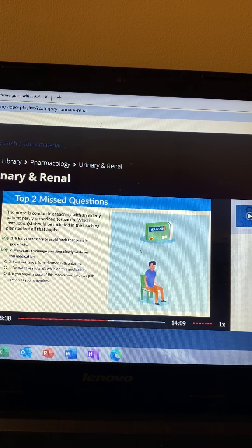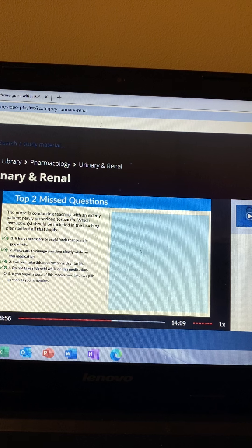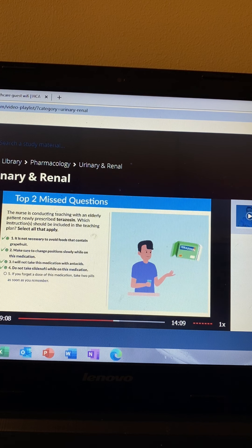Option three — do not take this medication with antacids: correct, avoid antacids with all medications. Option four — do not take sildenafil while on this medication: correct, since both drugs can lower blood pressure too low. Option five — if you forget a dose, take two pills as soon as you remember: no, this is always an NCLEX trick. We never double up on meds if a dose is missed.